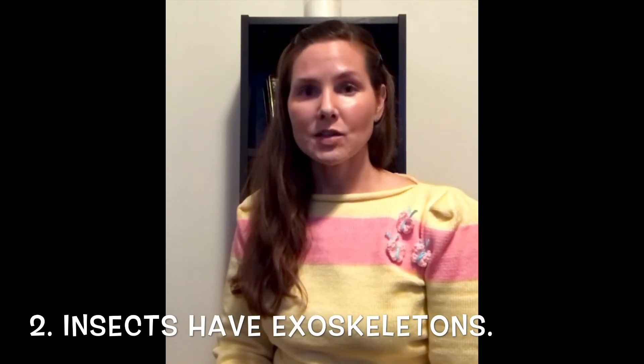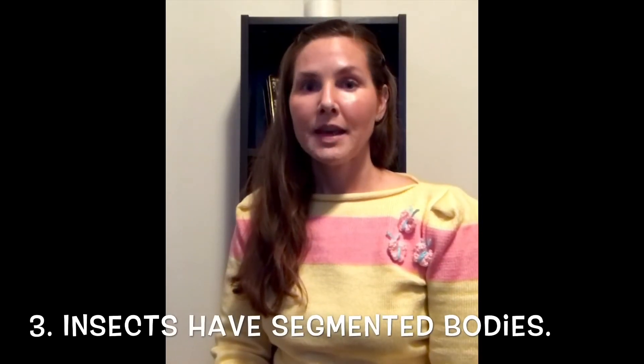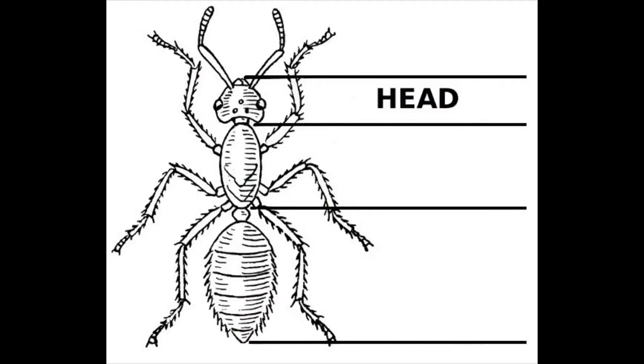It's called an exoskeleton and it protects everything that is inside the insect. The third thing I want you to know is that insects have segmented bodies. Insect bodies have three segments called the head, the abdomen, and the thorax.